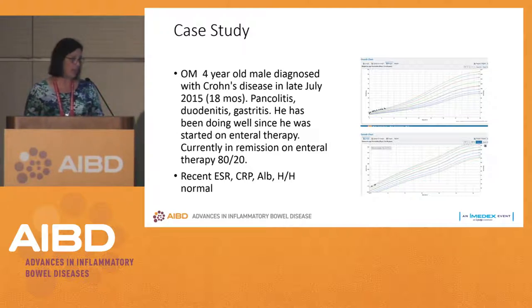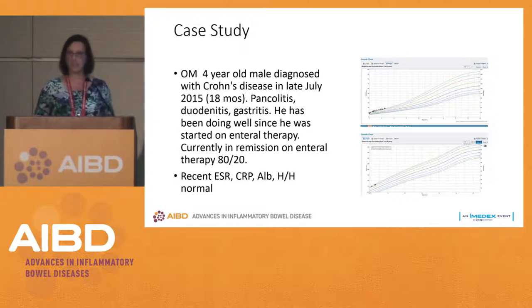He went on enteral nutrition — I have his growth curves here. He was still on the bottle and just starting to wean when he developed symptoms. So switching from his formula to an enteral therapy was not hard at all. He was so little and didn't have the same food-socialization experience we have of going out with friends, big celebrations, and every kind of possible food imaginable.